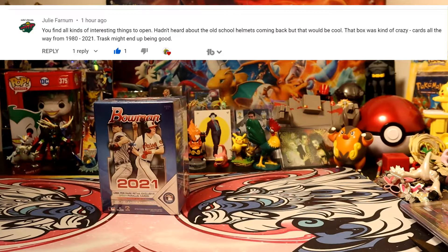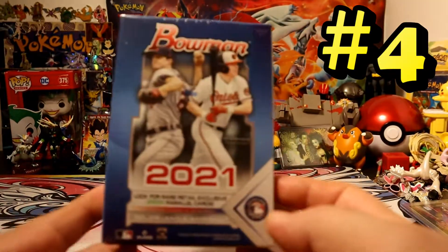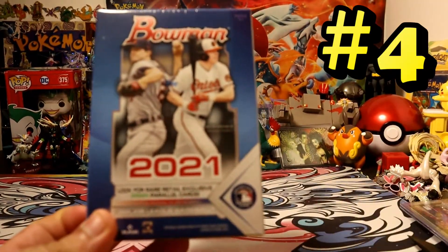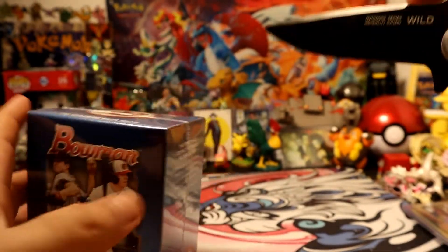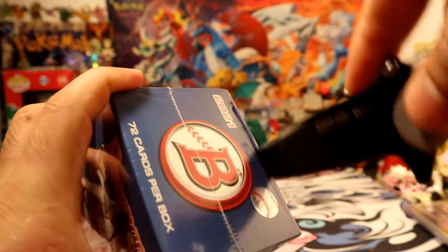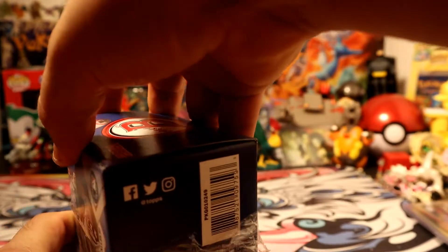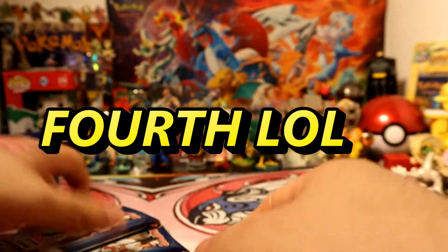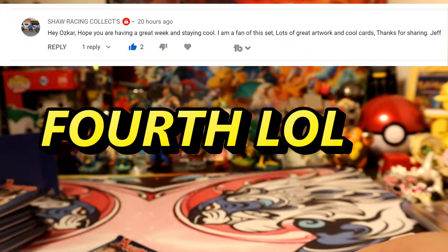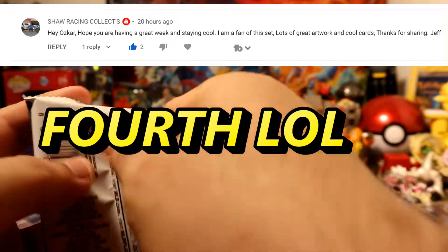Hey, what's going on guys? Today we're going to be opening my third 2021 Bowman Blaster — let's see if we can hit some good pulls out of here. Let's get into it. Here we go, pack number uno.